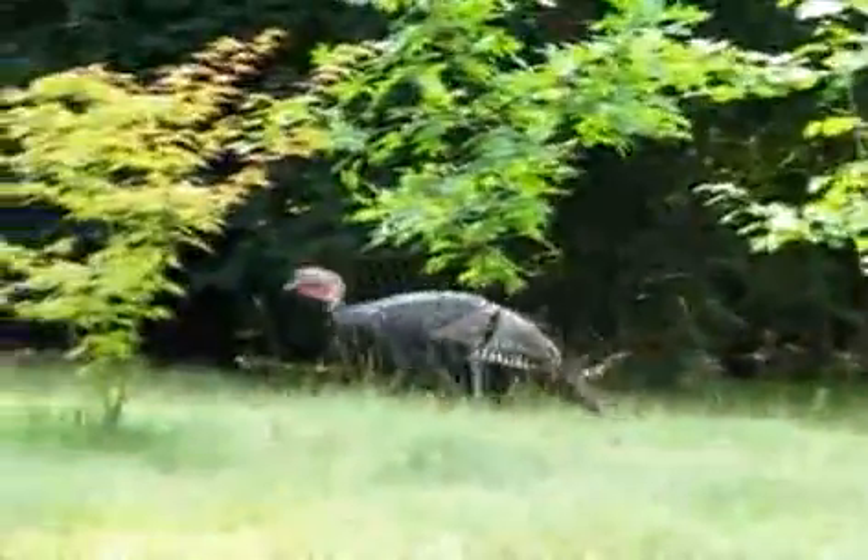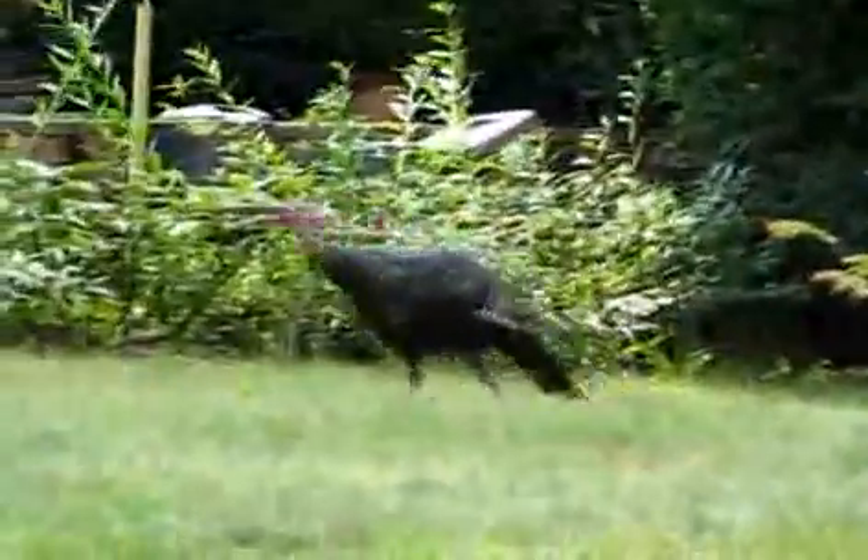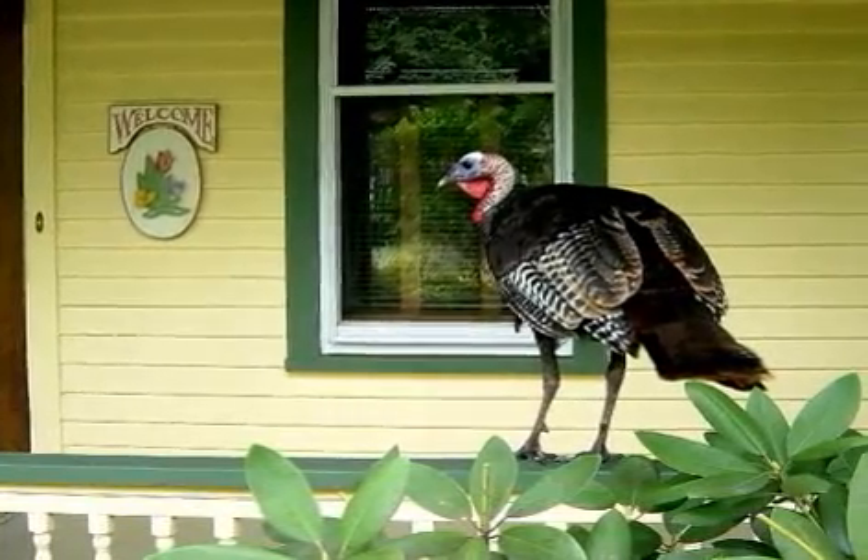They said not to be concerned — it's mating season, and the older, stronger turkeys tend to chase the younger, weaker ones away during mating season, but that he will rejoin the flock. Well, mating season is over, and he's still here.